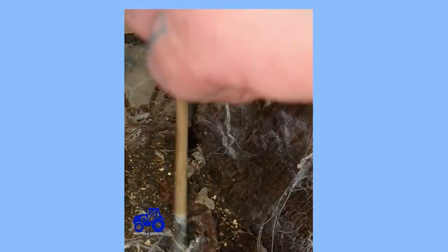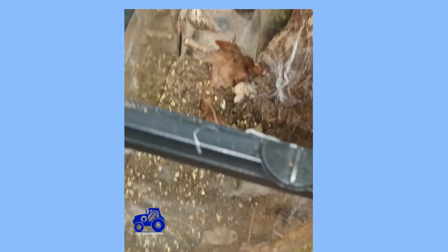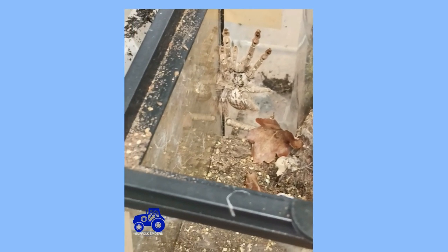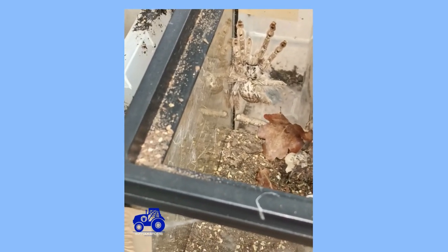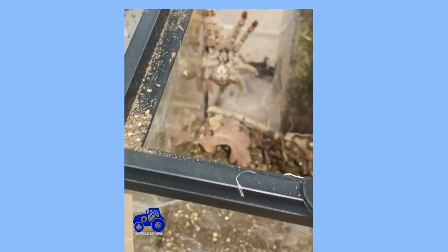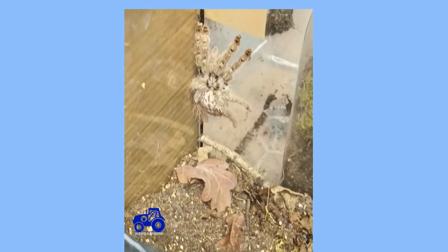Let's get as much of this stuff out of there as possible so it's out of the way. There we go — we'll try and get this bark out as well. I don't really want to go in there with my fingers. You can see at the moment it's been quite well behaved; we haven't had a threat posture, it's all good and it hasn't bolted.